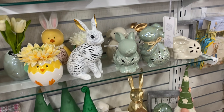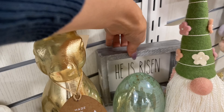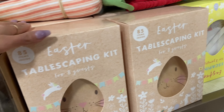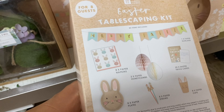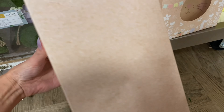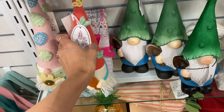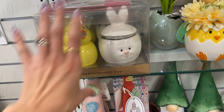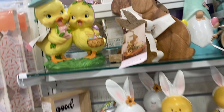There's more cute little stuff up here by the front area — lots of gnomes, and they've got a 'He Is Risen' sign here for $5.99. They've also got an Easter tablescaping kit for eight guests that has a little banner, napkins, little centerpieces, cups, straws, and plates — cute if you need something like that for guests. Lots of gnomes for $9.99 each, and there's a cute little sugar and cream set.